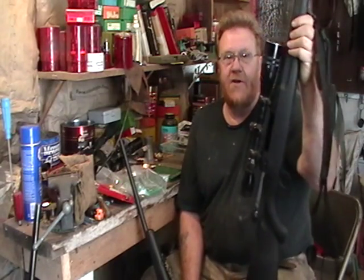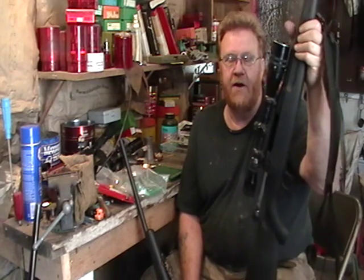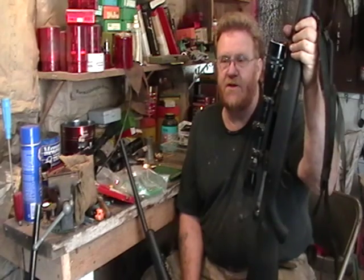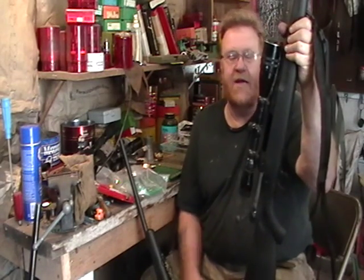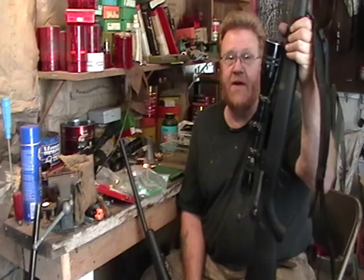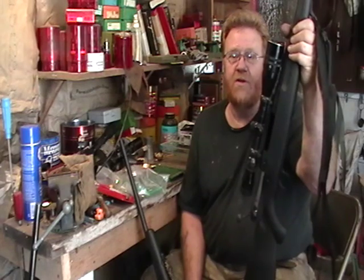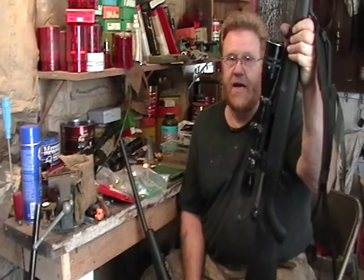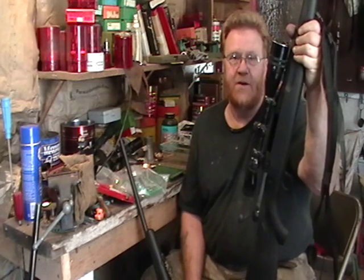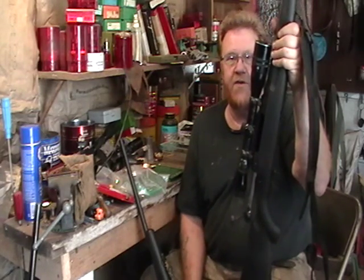The gun has a 1-in-9 twist, which means it should shoot better with 55, 60, and 62-grain bullets. I have a pet load using Accurate Arms 2015 bench rest powder and a Speer 50-grain TNT that's always been very accurate in every gun I've used it in. I shot it in this gun not expecting great results, but the first group at 100 yards was a half-inch, three-shot group — I was really impressed. I also shot some Hornady soft-point 60-grain loads and they grouped around three-quarters to one inch.